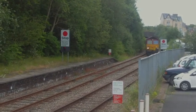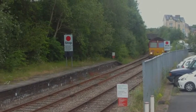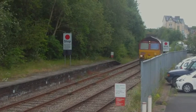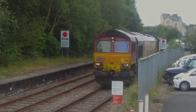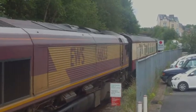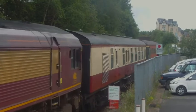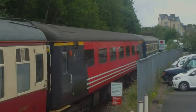Love this weather. He's taking his time, isn't he? That's 66, the old square front.